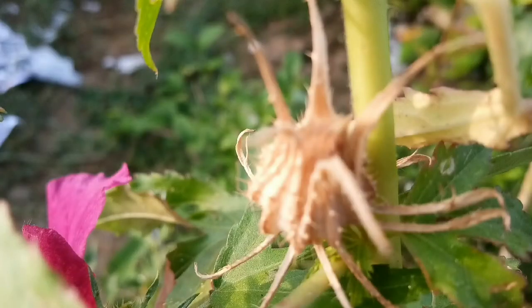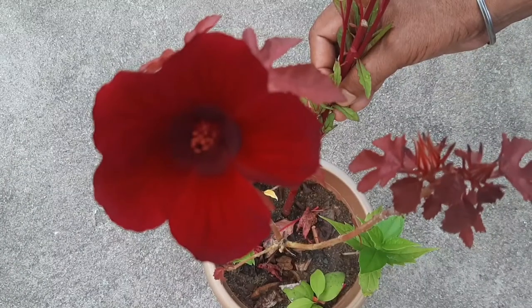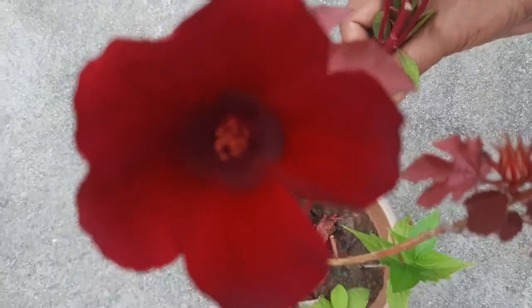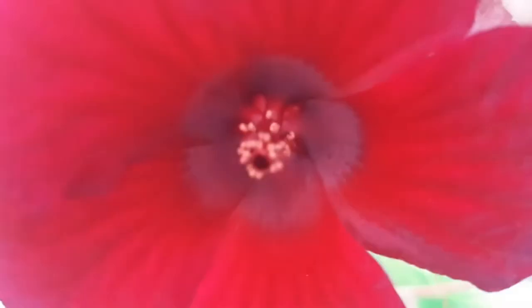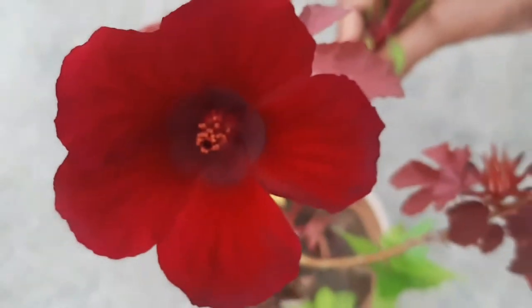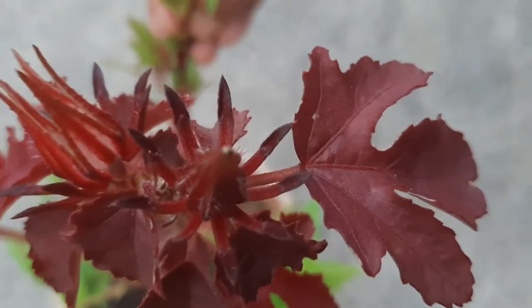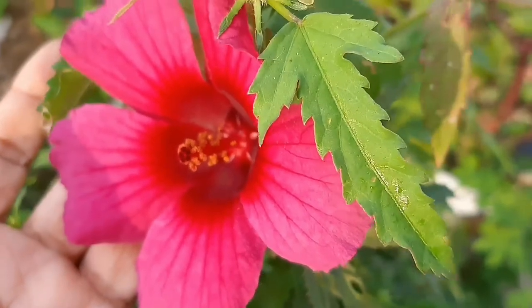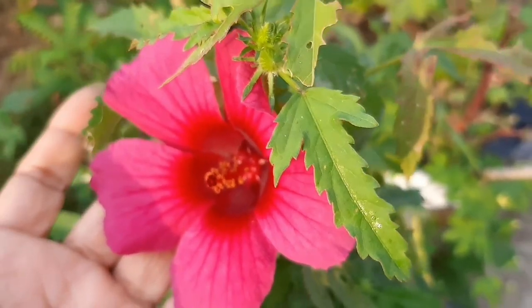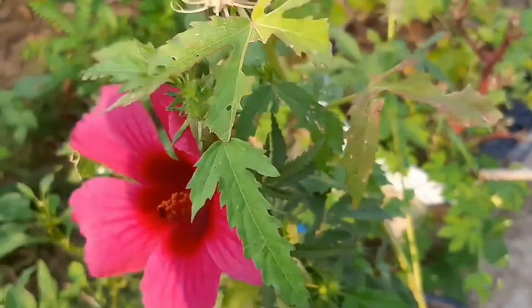Very shortly I will make and upload another video regarding the seed collection of this plant. For that, you need to subscribe to this channel and hit the bell. If you want to see something more about this plant, please write in the comment section so that I will make another video. Cranberry hibiscus is cultivated in many places.